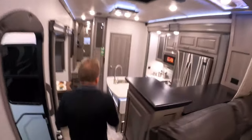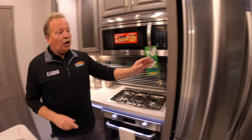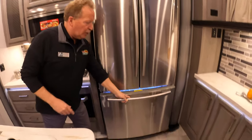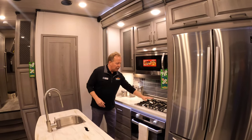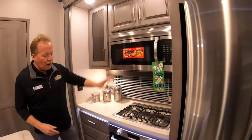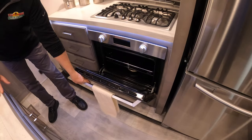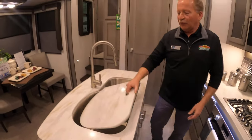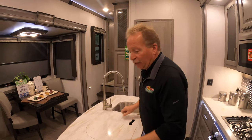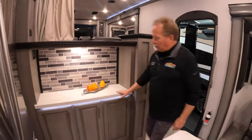Down here in the kitchen area, it's a Montana, so we're going to have solid surface countertops. We're going to have a 23-cubic-foot residential side-by-side refrigerator with the bottom freezer. You're going to have the upgraded three-burner stove and a convection microwave — but that doesn't mean you don't get an oven; you absolutely get an oven. Dual stainless steel sinks, with both sink covers able to come over to both sides, plus a counter extension for extra prep space.